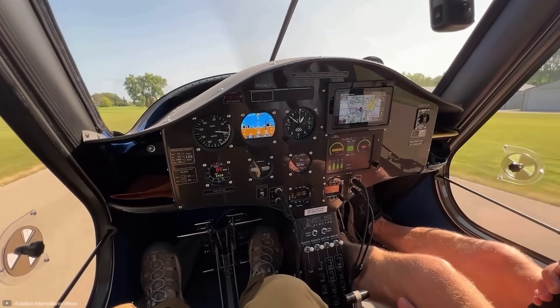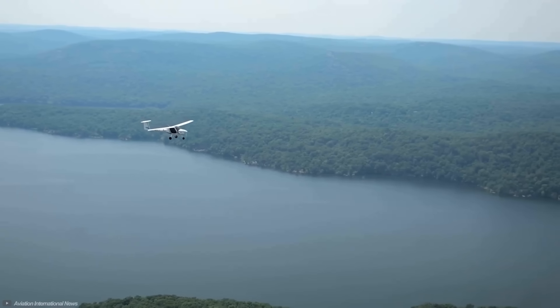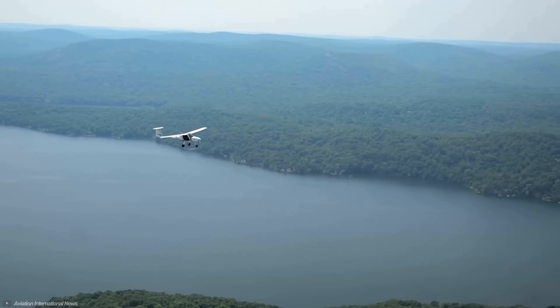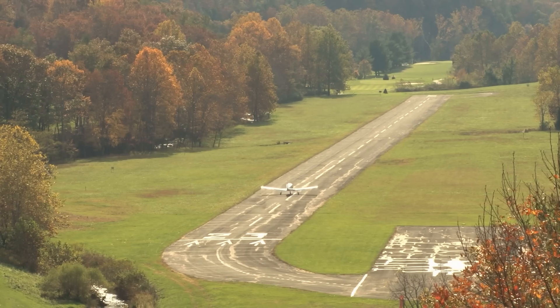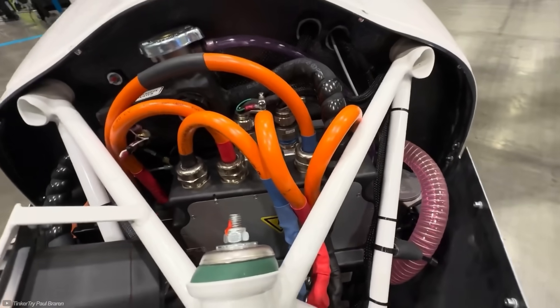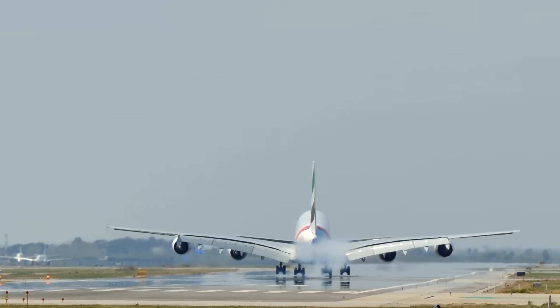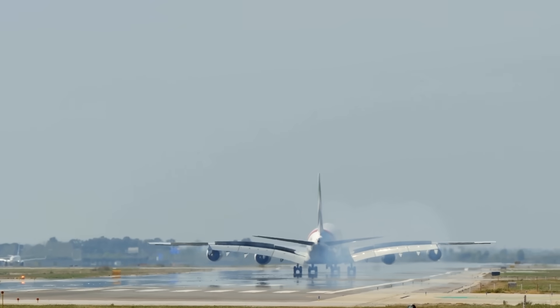Battery electric flight can definitely look at the skies in a Pipistrel Velis Electro today, but not for very long, and even regional flights are tough for current battery technologies. New chemistries will boost this quite some way, but sadly some laws of physics make it harder to go longer and longer distances.